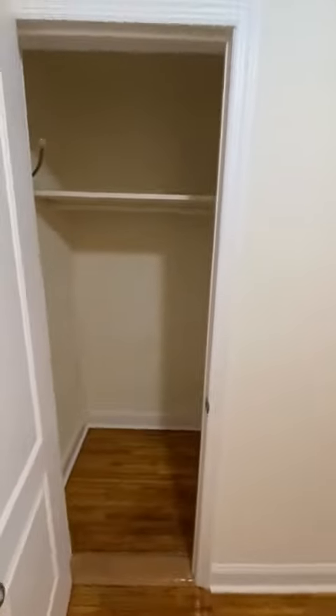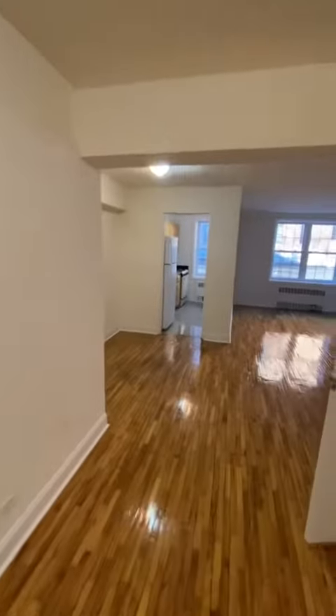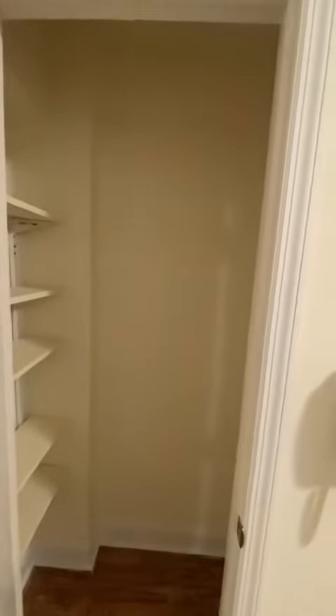When you enter the unit, there's a coat closet as we come in, and a nice size foyer space. A second deep coat closet over here. Lending closet.